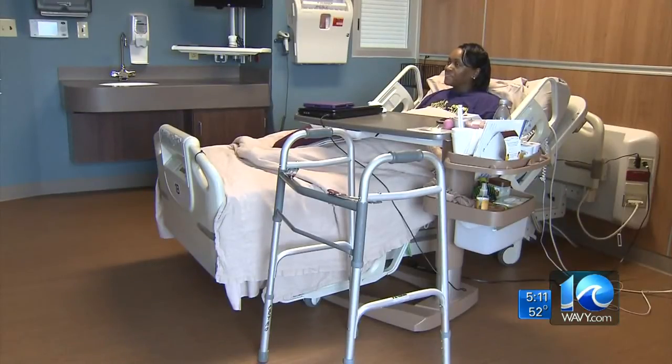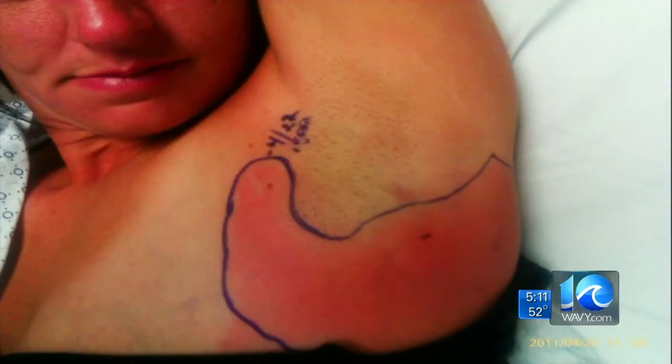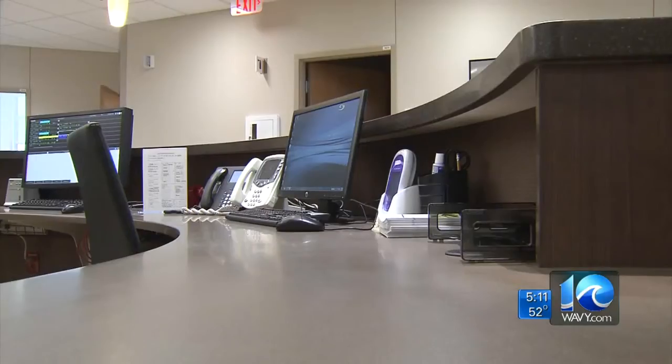Dr. Scott Miller is hopeful the same technology will work to protect patients from life-threatening infections. It's estimated that 400,000 patients a year get MRSA and other infections in hospitals — some of them die. Studies show copper is 99.9% effective in killing germs within two hours. They're putting it in things nurses and patients touch often, like towels, linens, and hard surfaces.